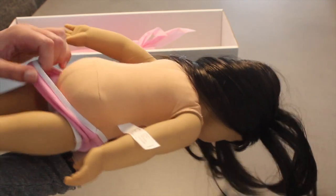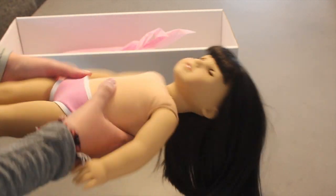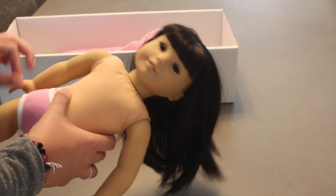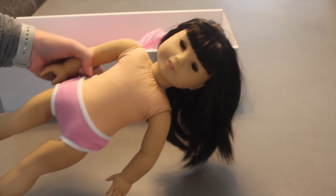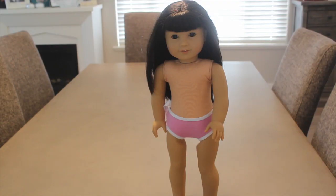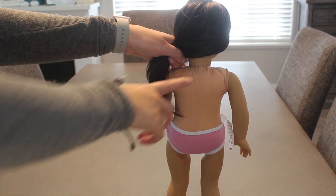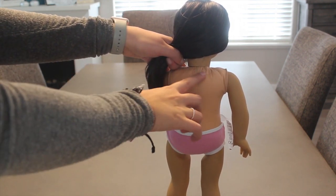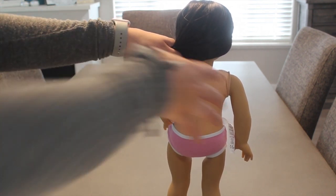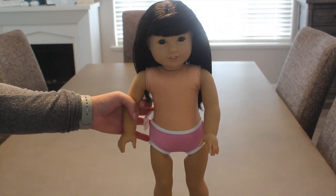Thank you so much, American Girl, for doing this. Her undies completely come off now. I cannot wait to change her and give her a new outfit, since she's been wearing that hospital gown for a while. Overall, I'm super impressed with this service by American Girl, especially that they're offering it for free and to me in Canada. You might also be wondering if she has neck strings or a zip tie — she definitely has a zip tie. The dolls come back without a neck string, but mine came with a zip tie anyway.